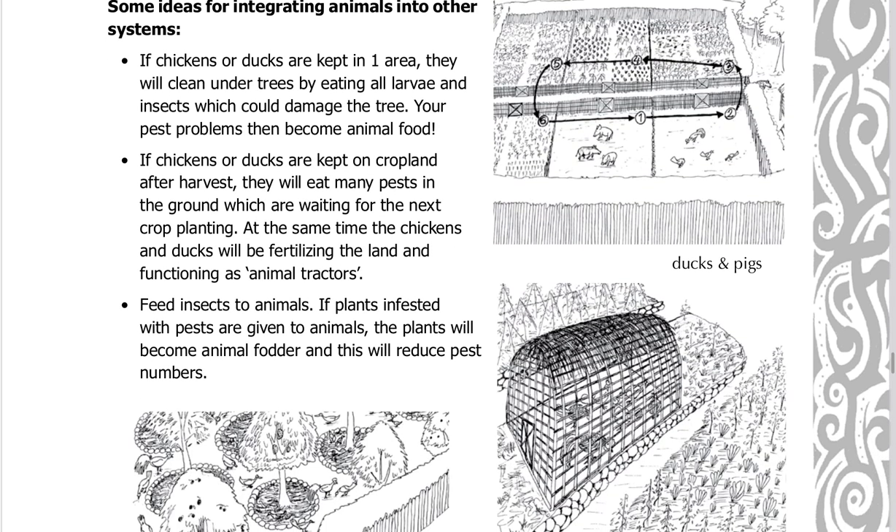If chickens or ducks are kept on cropland after harvest, they will eat many pests in the ground which are waiting for the next crop planting. At the same time, the chickens and ducks will be fertilizing the land and functioning as animal tractors.